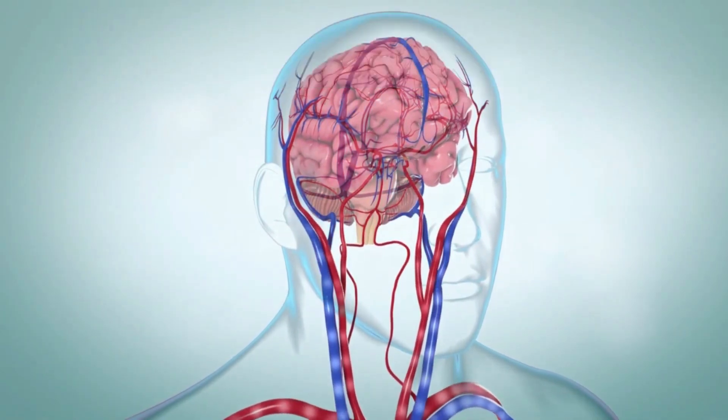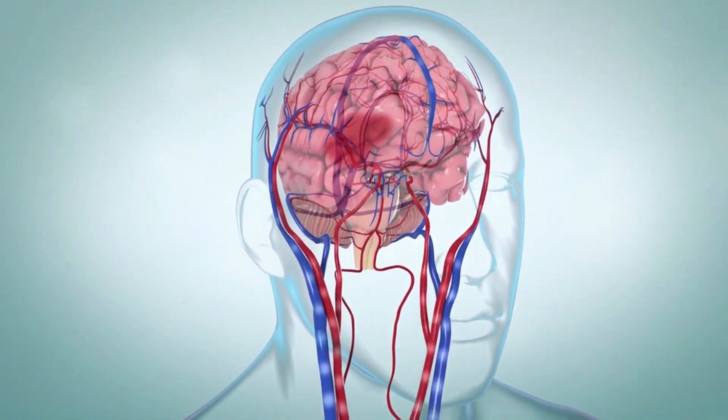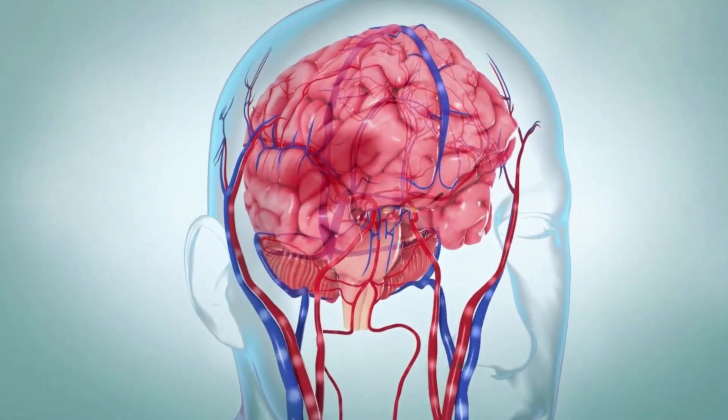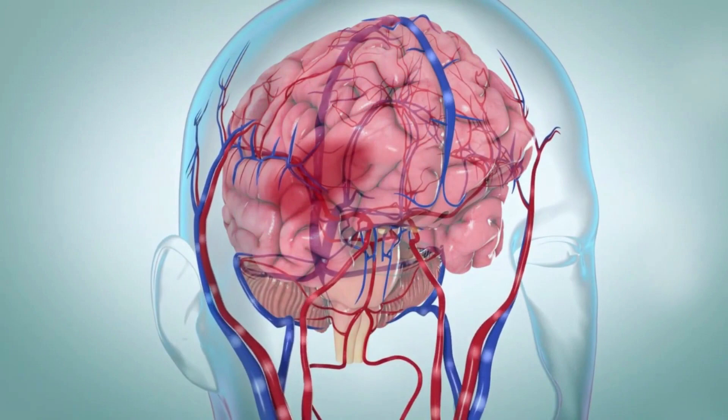Hemorrhagic stroke causes blood to leak into the brain. This keeps nearby brain cells from getting the oxygen and nutrients they need, because bleeding causes pressure to build up in surrounding tissues, causing irritation and swelling. All of these conditions can cause the cells in your brain to die.